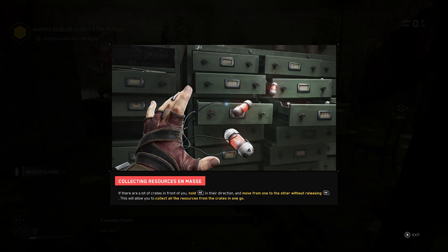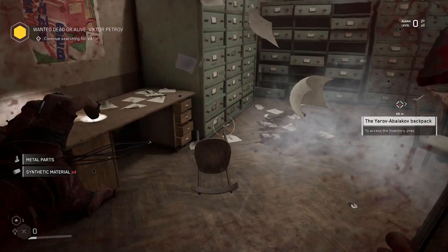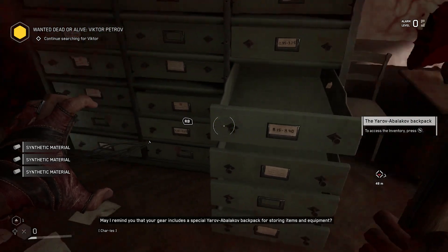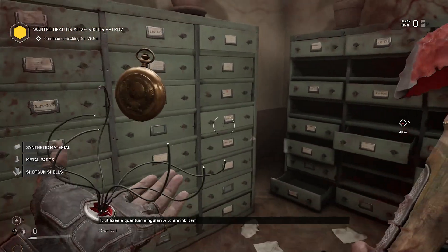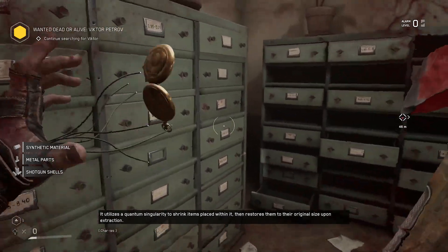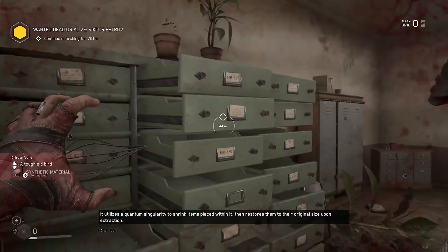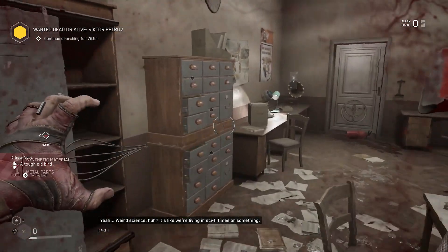It wouldn't hurt to collect other resources you find along the way, Major. May I remind you that your gear includes a special Yarov-Avalakov backpack for storing items and equipment? It utilizes a quantum singularity to shrink items placed within it, then restores them to their original size upon extraction. Yeah, weird science, huh? It's like we're living in sci-fi times or something.